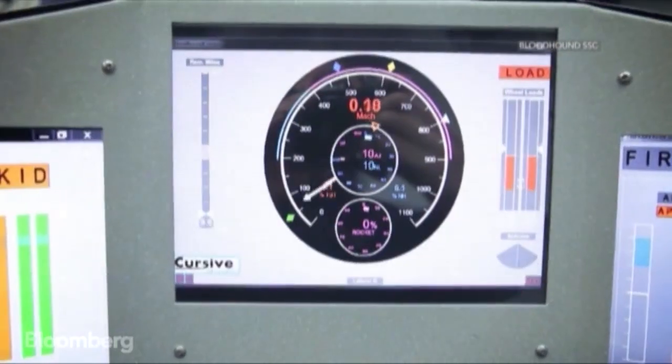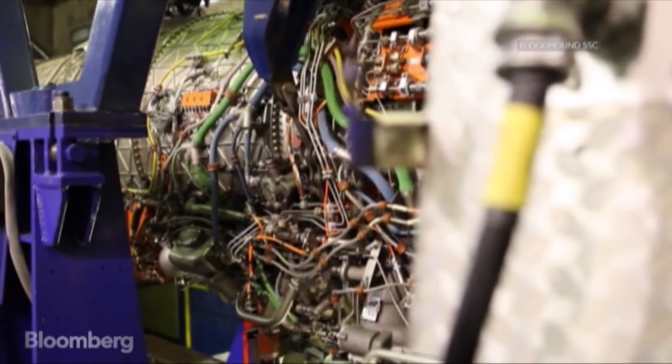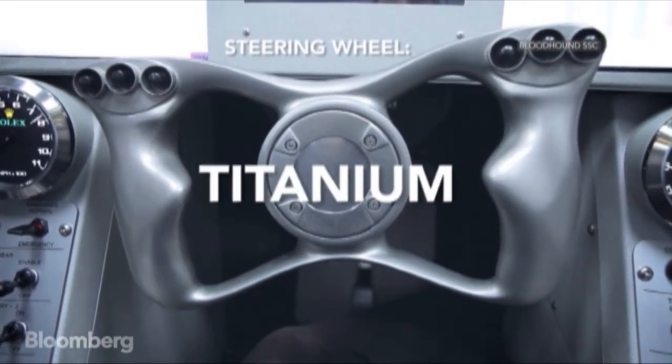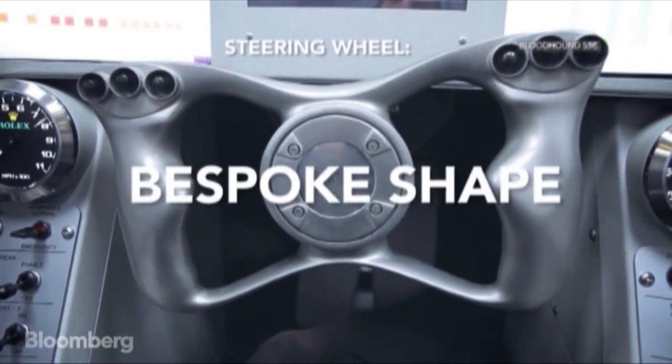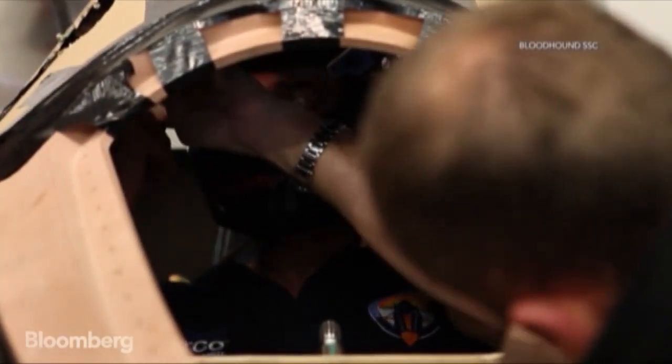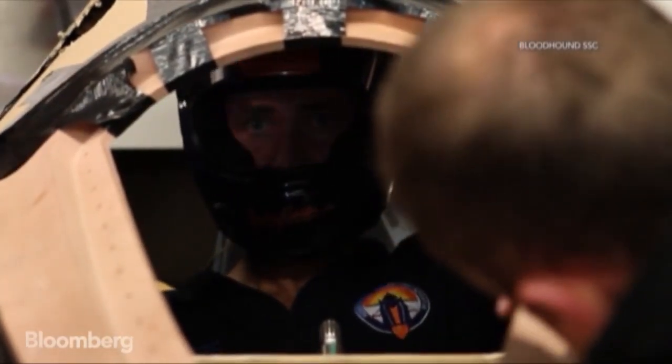For the comfort of the pilot — and he is a fighter pilot — his cabin has to suit him. The steering wheel is 3D printed titanium, shaped to pilot Andy Green's hands. But that's not all that's bespoke: he sat in a pool of resin to produce the shape of his seat.